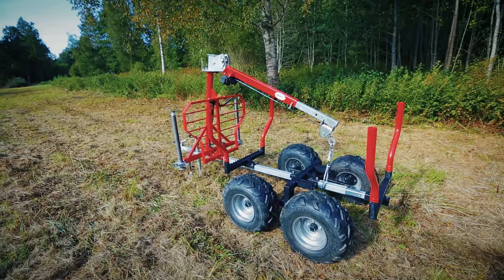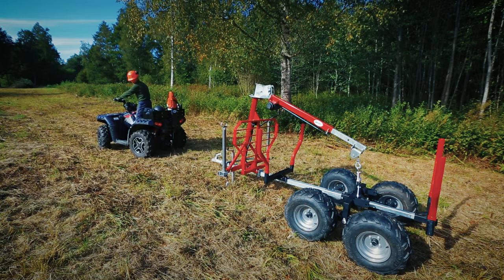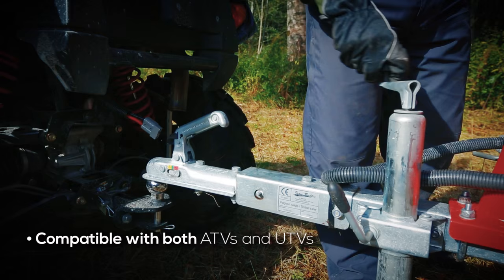ATV Timber Trailer IB1000. Being a countryman, you come across carrying building materials, timber, potatoes, animal feed, and other stuff on a daily basis.